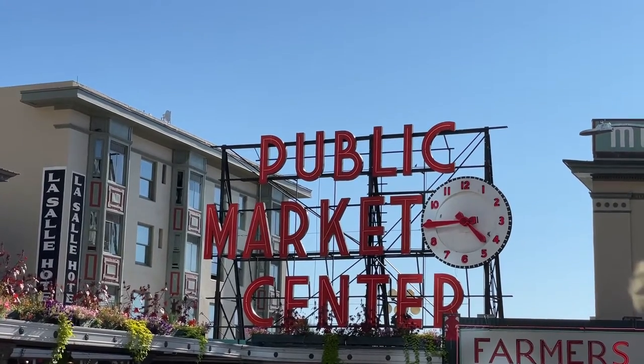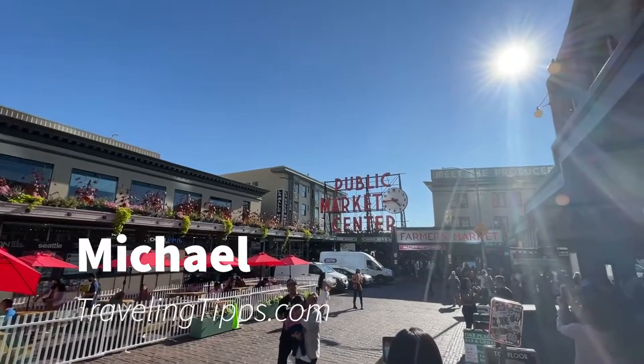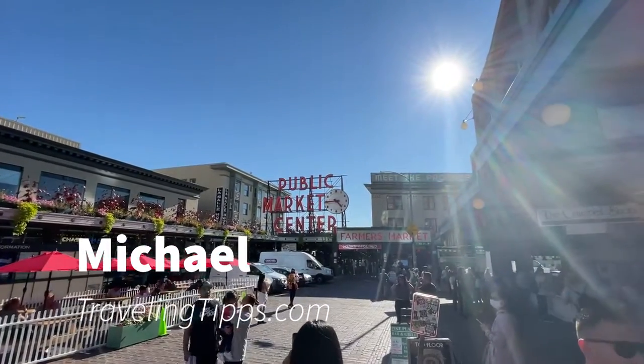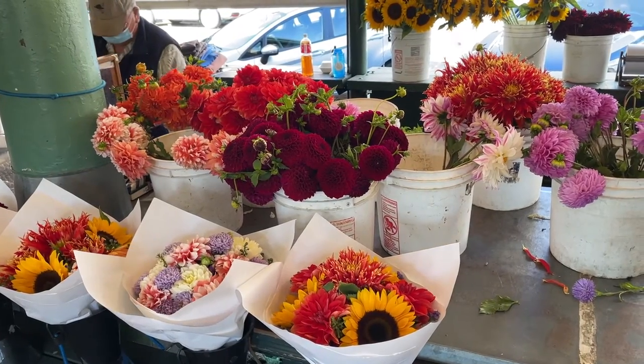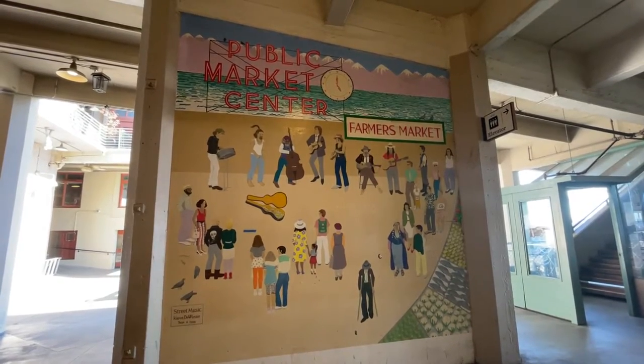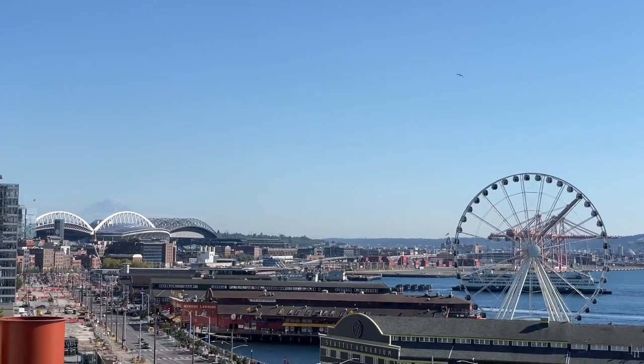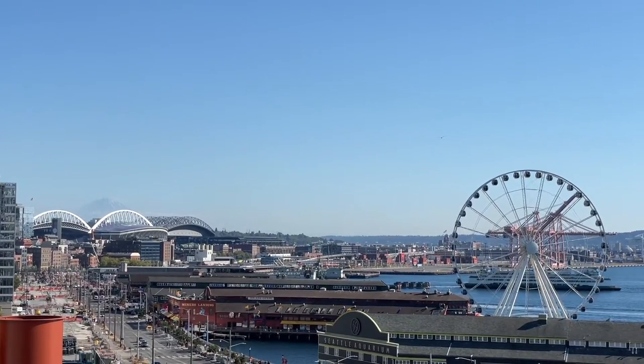Today we're exploring Pike Place Market in Seattle, Washington. Flying fish and bouquets of flowers attract visitors to this public market near the waterfront in downtown Seattle. Opened in 1907, this is one of the country's oldest continuously operating farmers markets and is today the number one tourist attraction in Seattle.